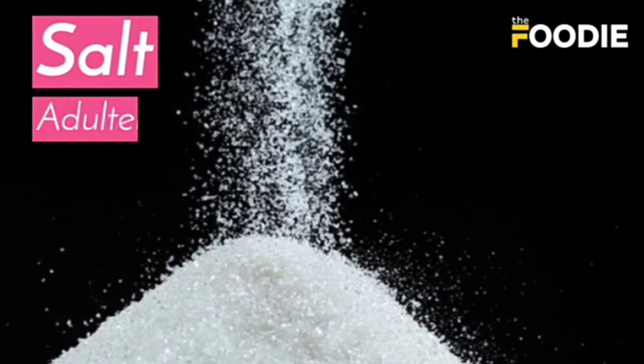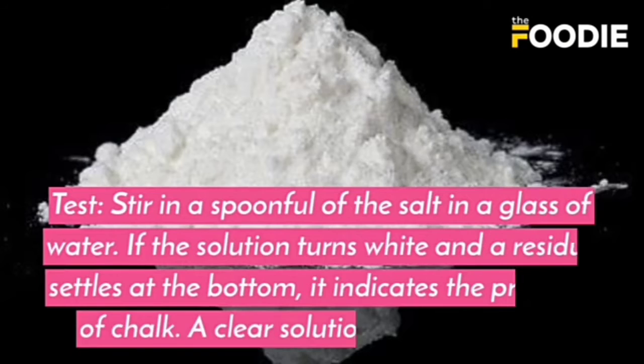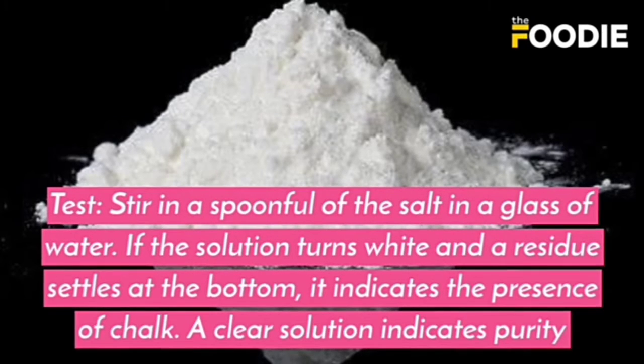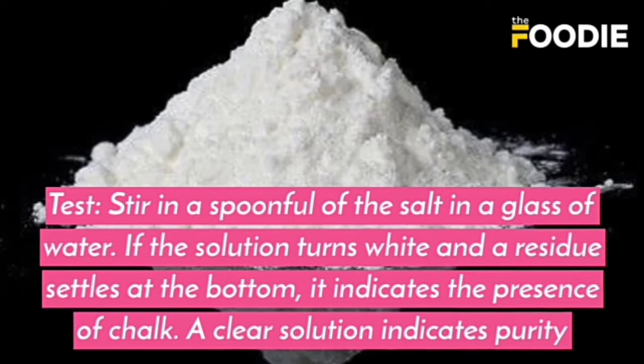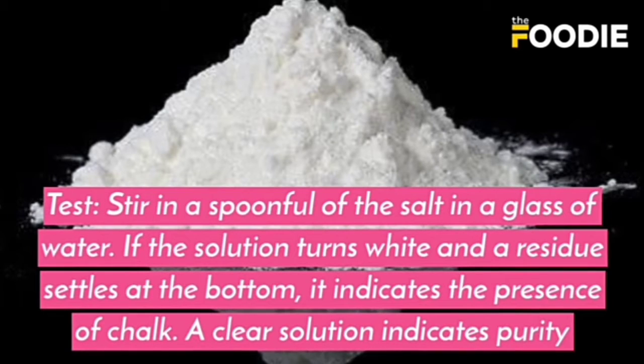The second test is for salt. The adulterant is chalk powder. Stir a spoonful of the salt in a glass of water. If the solution turns white and a residue settles at the bottom, it indicates the presence of chalk. A clear solution indicates purity.